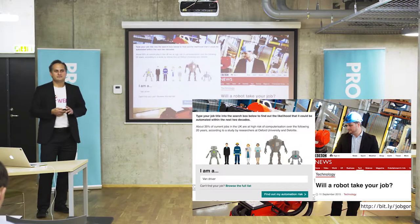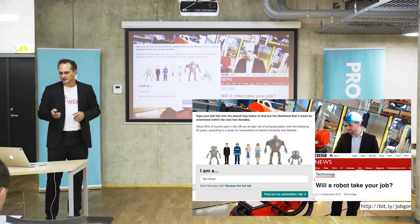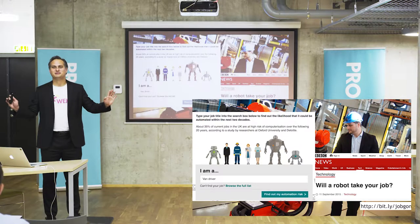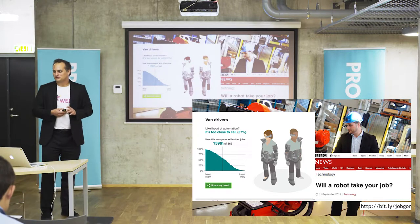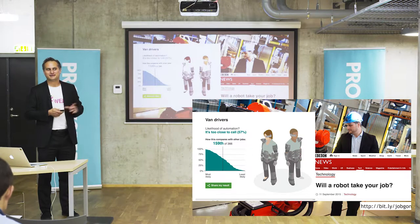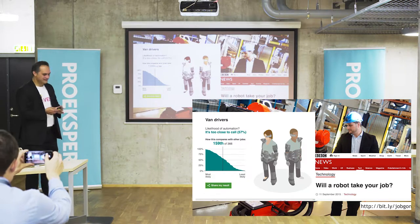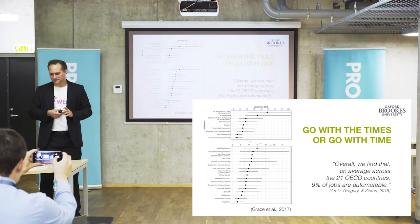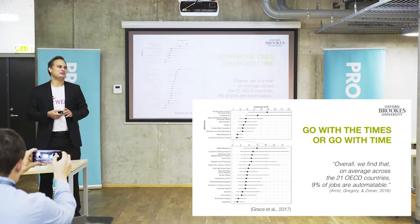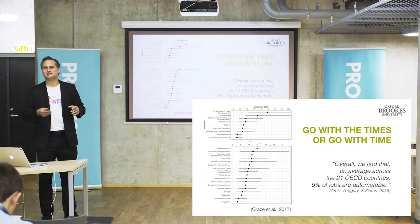They analyzed job profiles with respect to certain underlying skills and predict whether — if you are a van driver, for example — you would be at risk of automation in the next few years. If you type in 'researcher,' it comes out as very unlikely to be replaced by robots. But there are certainly areas that are at risk. It's maybe not the wisest thing to use machine learning algorithms to codify job profiles and predict whether they will be replaced by artificial intelligence.